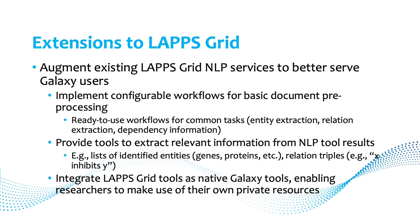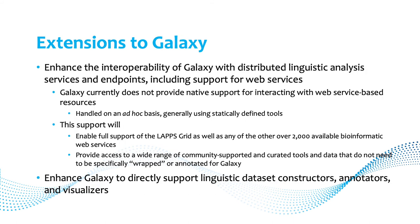We want to provide tools that extract relevant information from NLP tool results — for instance, just the list of genes or relation triples. We also want to integrate LAPPS tools as native Galaxy tools, enabling use of researchers' own resources. On the Galaxy side, we need to enhance interoperability, especially including support for web services, which is not currently natively supported — enabling access to the full LAPPS Grid and also many bioinformatic web services without special wrapping.